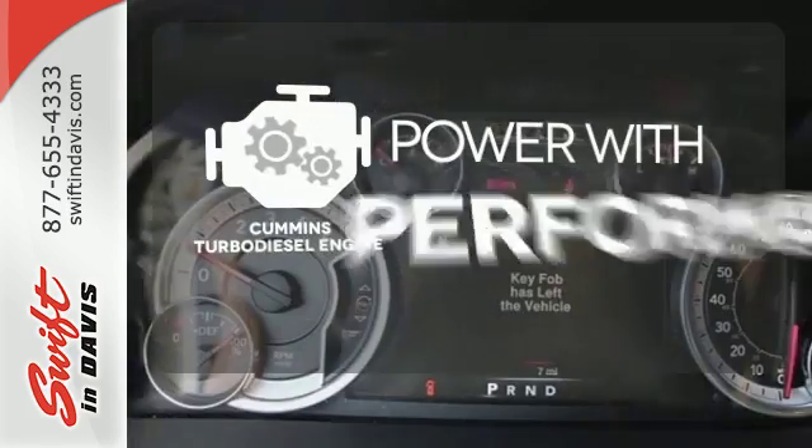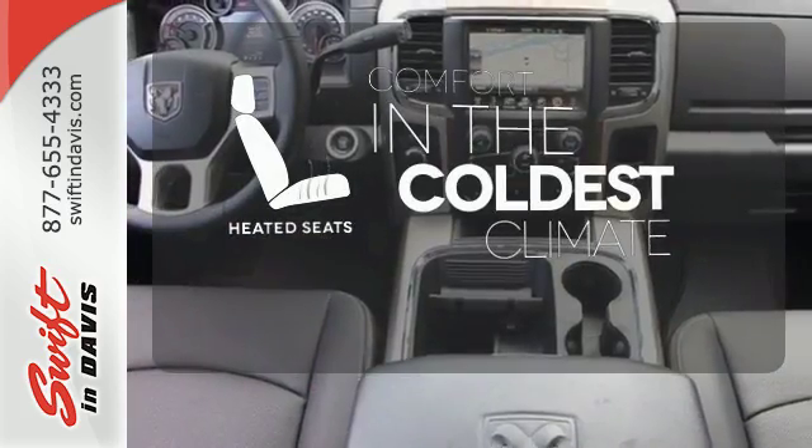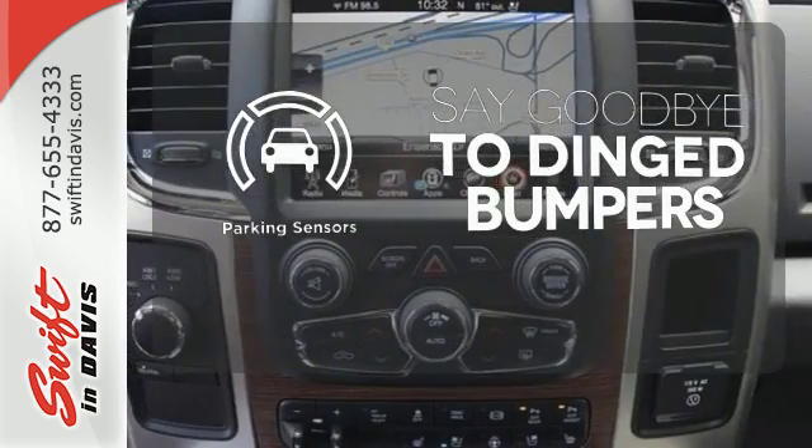The Cummins turbo diesel engine gives it that rumble you crave. The heated seats keep you comfortable no matter how cold it is. Parking sensors help keep you safe by alerting you to your surroundings.